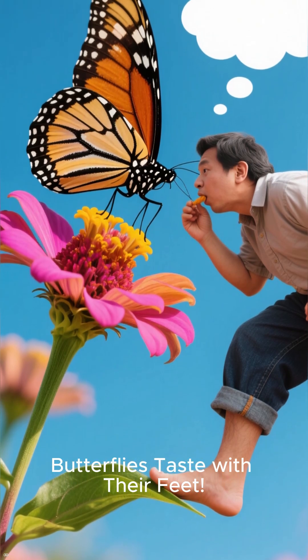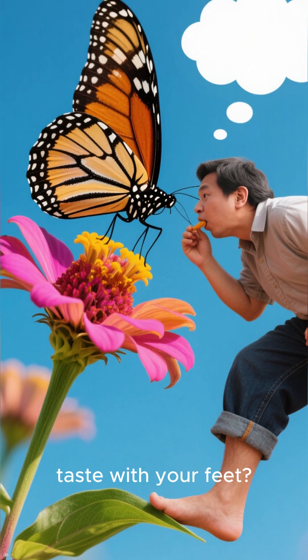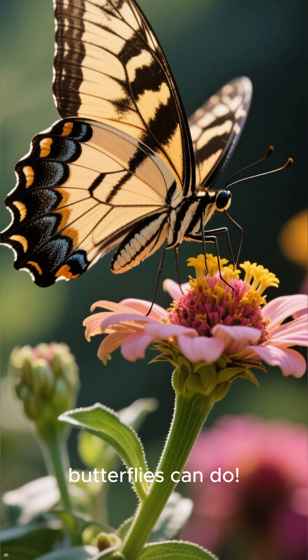Butterflies taste with their feet. Can you imagine what it would be like if you could taste with your feet? That's exactly what butterflies can do.